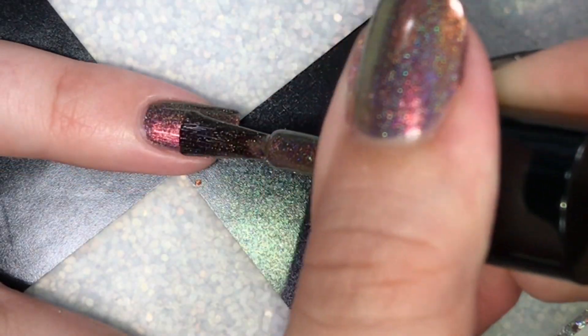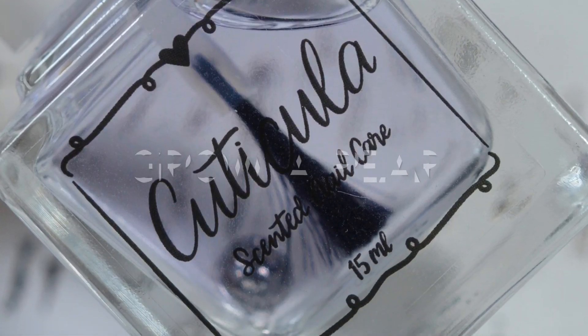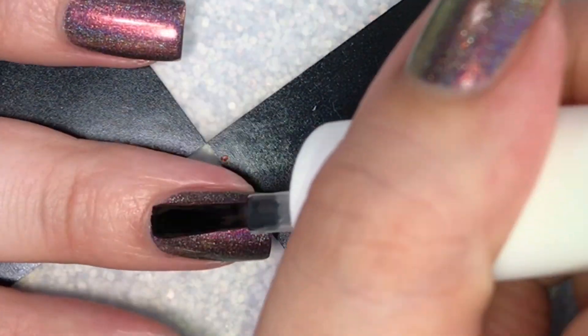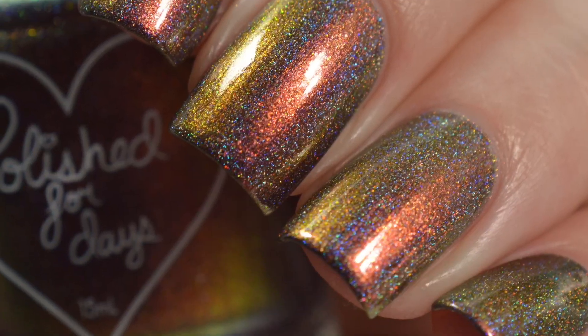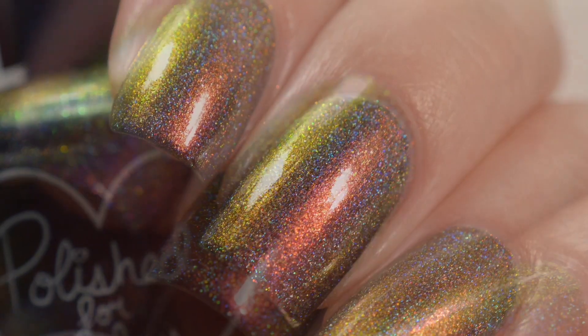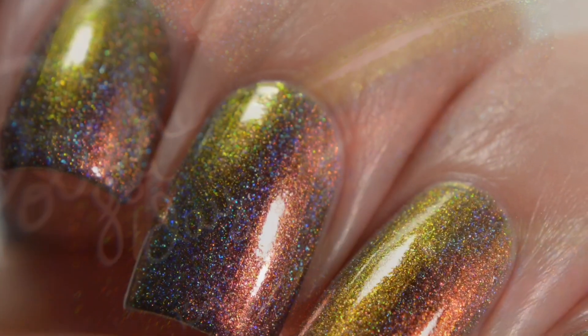The application was smooth and easy, as always with Polished for Days. It has an excellent formula, nothing stained, and removal was also very easy. I'm sealing it up with Grow a Pair from Cuticula, which is also available from the November Polish Pickup. This is my final swatch — thanks for watching, I hope you enjoyed it, and have a great day!